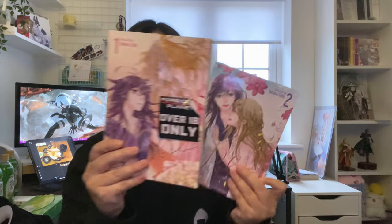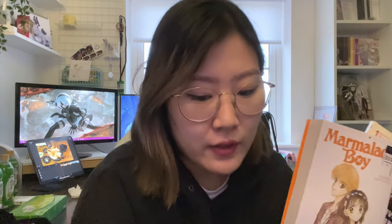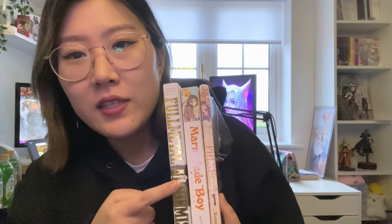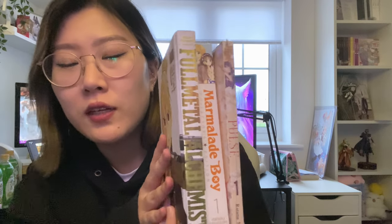Pulse was £16.99, which is quite expensive, but it's by Seven Seas so it qualifies for the three-for-two, which is why I also got Marmalade Boy and Full Metal Alchemist as the other two. These are all priced at $19.99 US, which is kind of wild because Full Metal Alchemist is a deluxe hardcover edition and Pulse is full colour, while Marmalade Boy is quite thin — yet they're all the same price point. But yeah, that's my haul from Forbidden Planet.